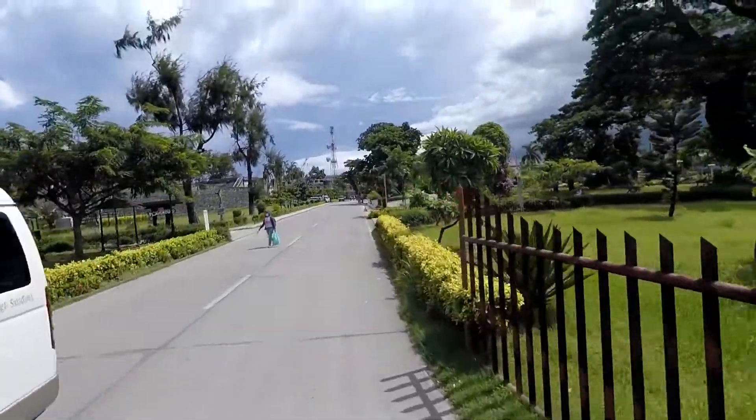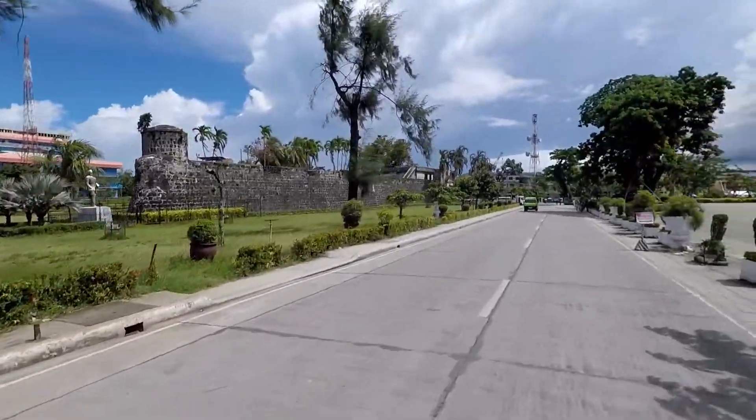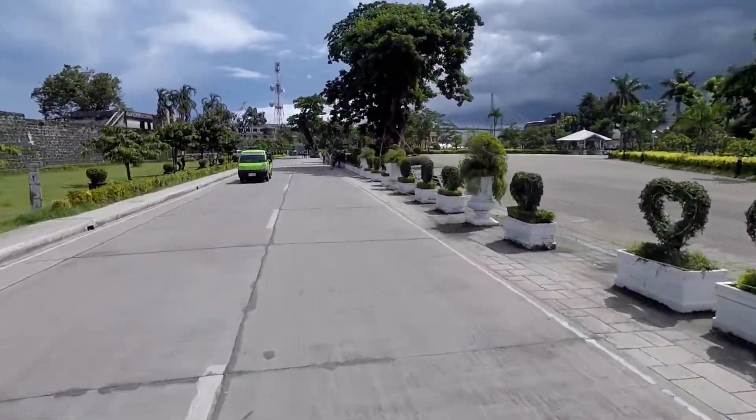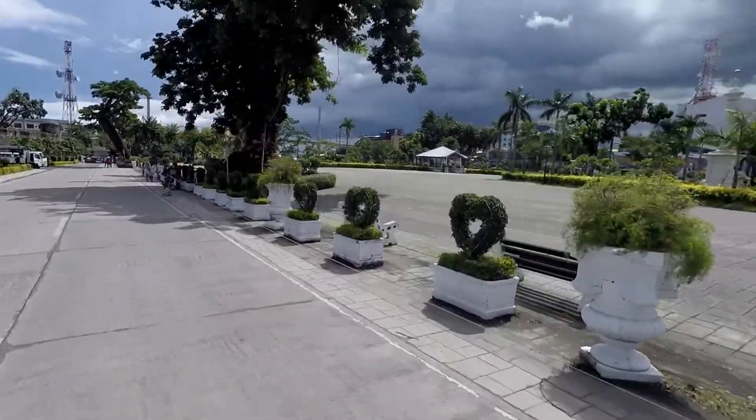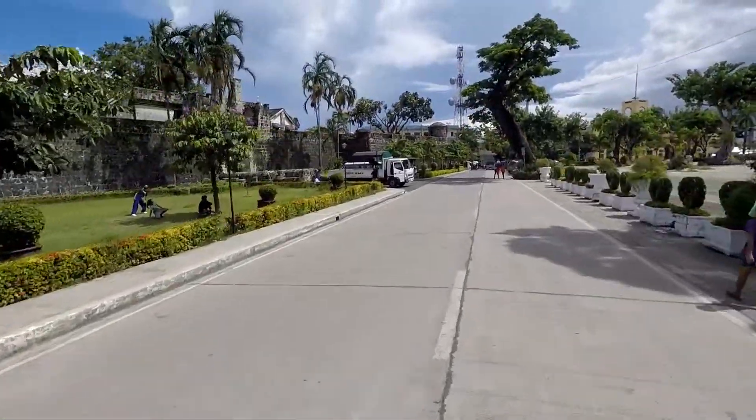On your left side, this is Plaza Independencia. This was built way back in the Spanish colonial era by Miguel Lopez de Gaspi, and sometimes this is called Fort San Pedro.